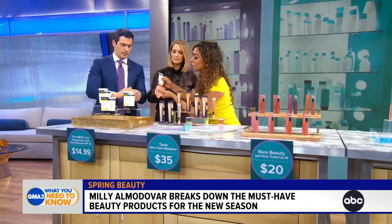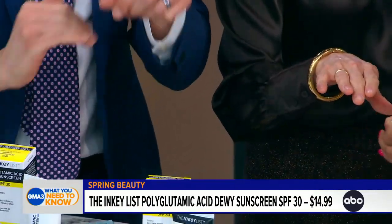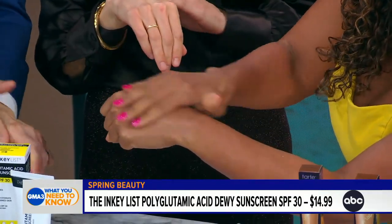Let's talk about sunscreen because this is really important. The sun's coming out. This is called the Inky List. It is their polyglutamic acid dewy SPF. Do you know that the number one complaint about why people don't wear sunscreen is because of the white cast? Look how much this goes right into my skin.